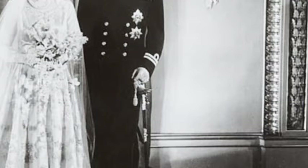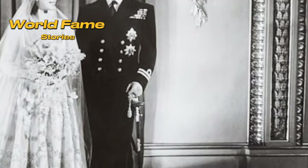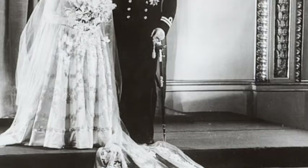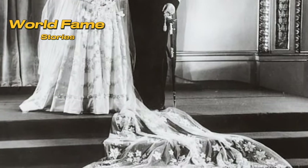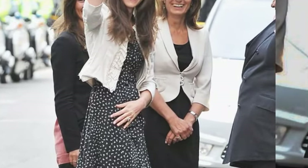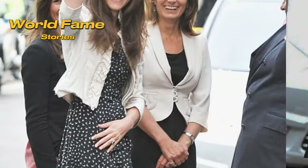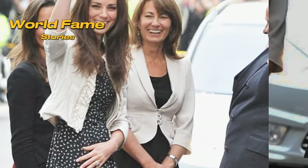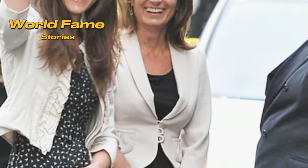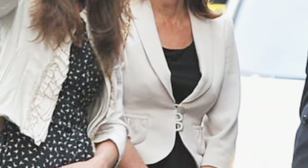Thousands of well-wishers gathered to witness the final preparations, adding to the anticipation of the royal wedding. Princess Margaret and Anthony Armstrong-Jones were all smiles as they arrived at their wedding rehearsal at Westminster Abbey in May 1960. The rehearsal included a full choir and horse guards practicing the procession with carriages outside. It was the first royal wedding to be broadcast on television, drawing an estimated 300 million viewers worldwide.